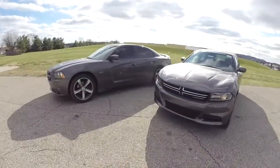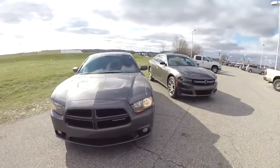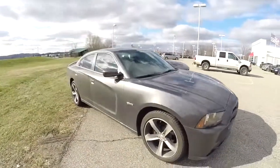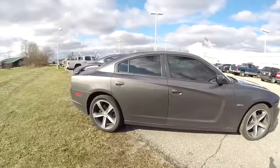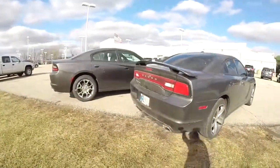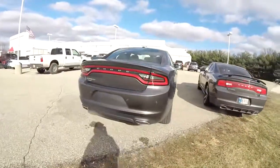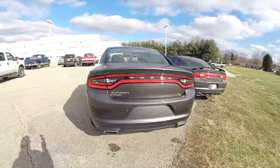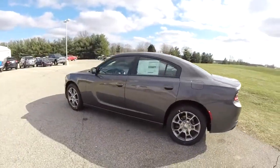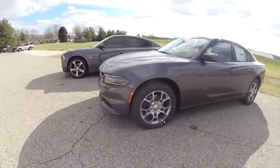That concludes our quick look at the styling differences and some of the technical differences between the 2014 and 2015 Dodge Charger. Hopefully this was informative. If you have any questions or would like to see this 2015 Charger all-wheel drive, please contact our showroom — one of our friendly sales staff will be happy to answer any questions. As always, thank you for watching.